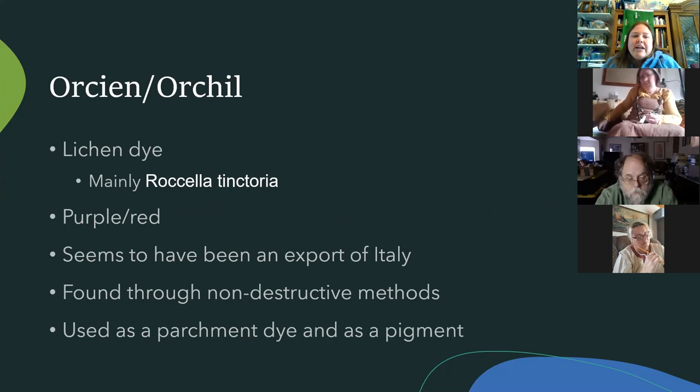One pigment many people don't know is orcine or orchil — a lichen dye being found in more and more manuscripts through non-destructive Raman spectroscopy. It mostly comes from a lichen called Rosella tinctoria — if you see 'tinctoria,' it's often a dye or pigment. Italy was producing a lot of this. It's either a red or purple and was also used for dyeing parchment; there's a red parchment book out there made mostly with orcine.